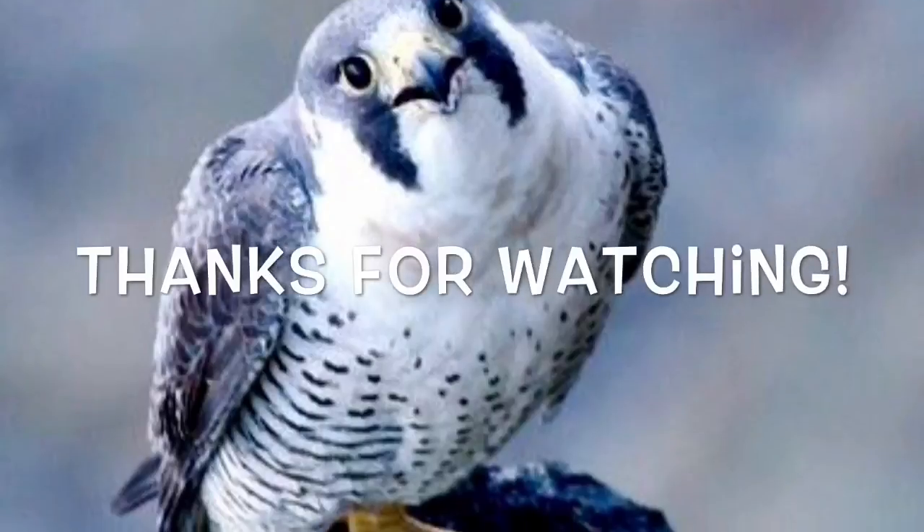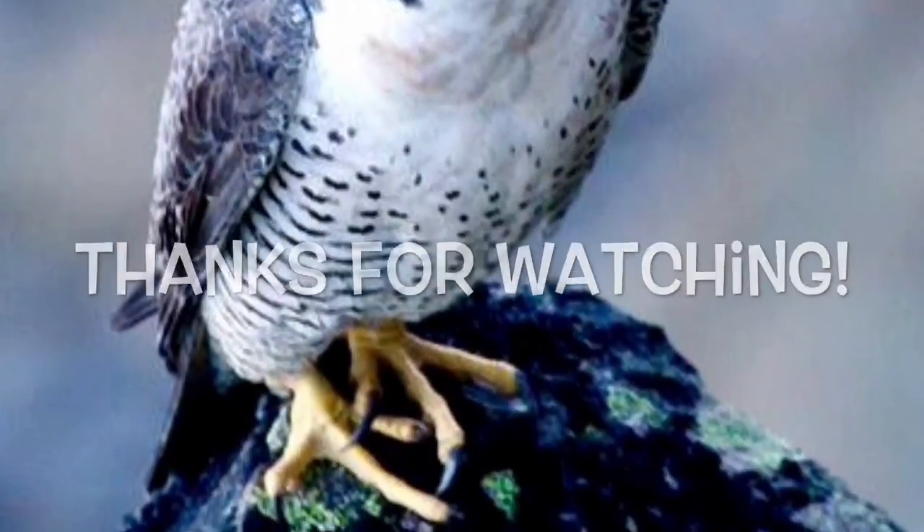I would like to thank you guys so much for watching. Please be sure to like and subscribe to my channel, as well as Evie Goes Wild.